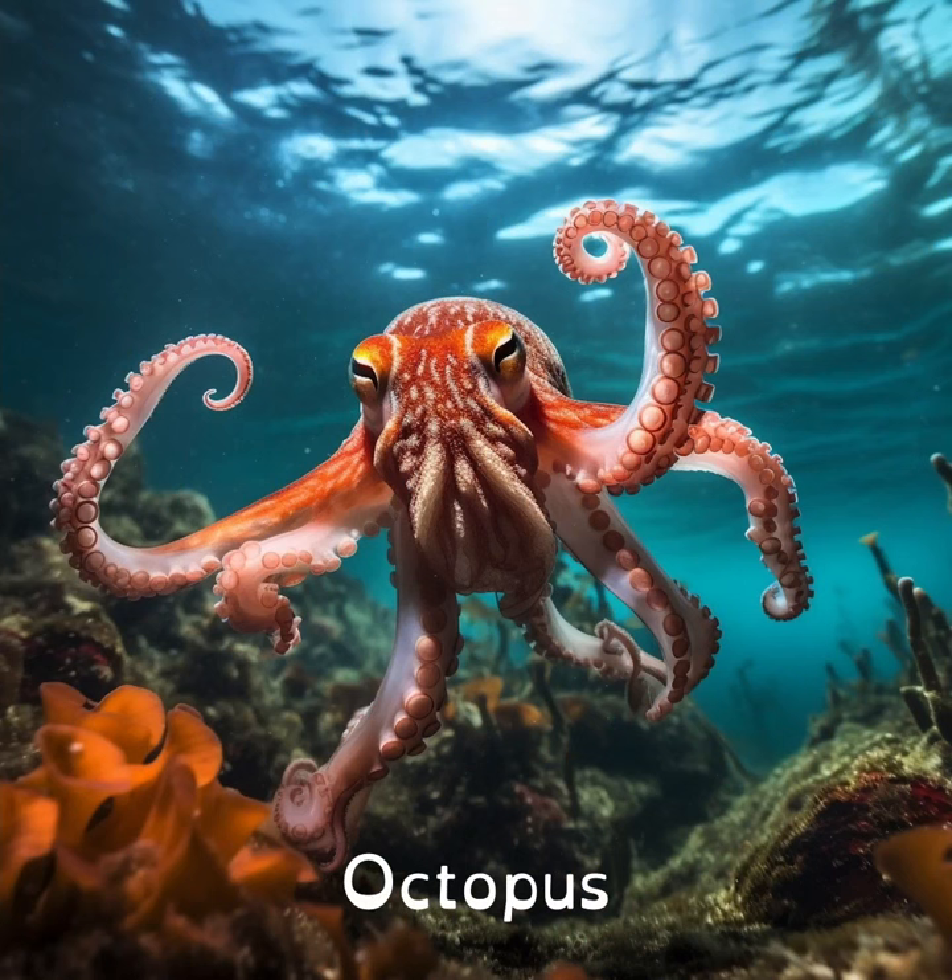Octopuses have three hearts. Two pump blood to the gills and one pumps it to the rest of the body.